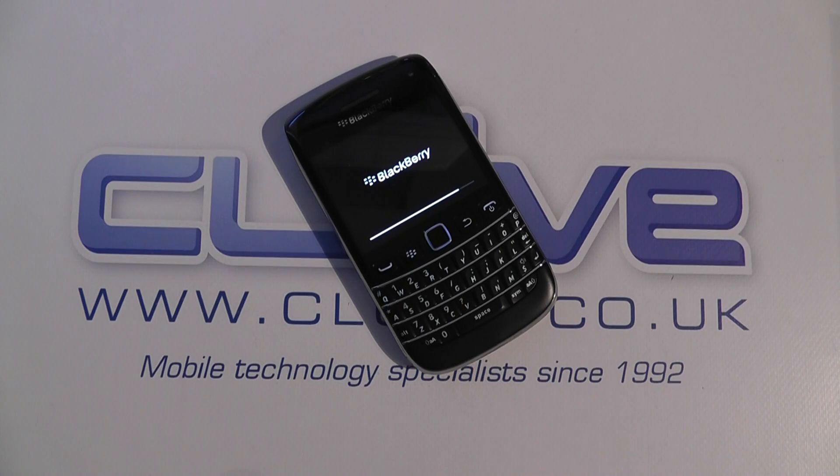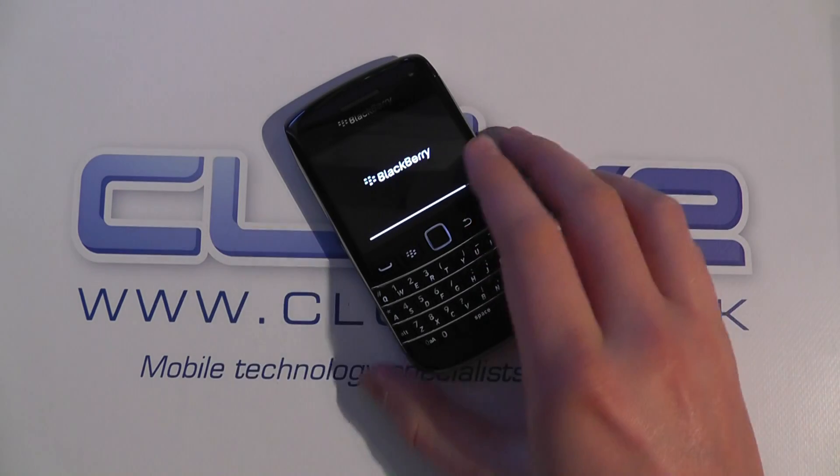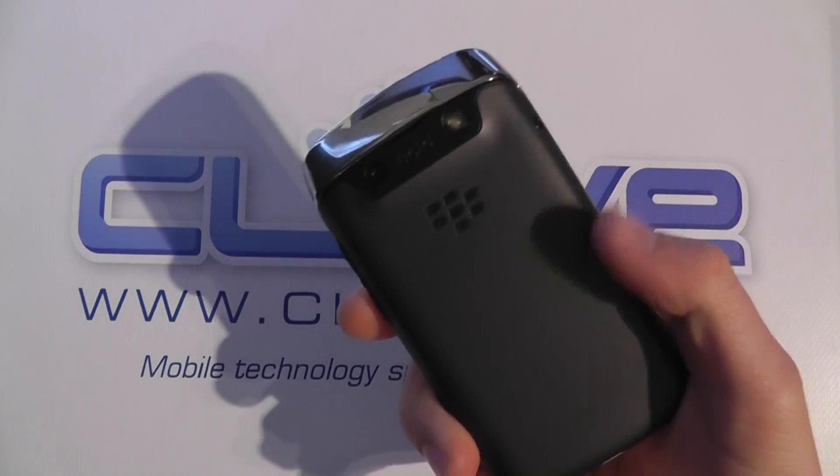Hello, so in this video we're going to take a quick run through the software on the BlackBerry Bold 9790, the latest handset from BlackBerry.